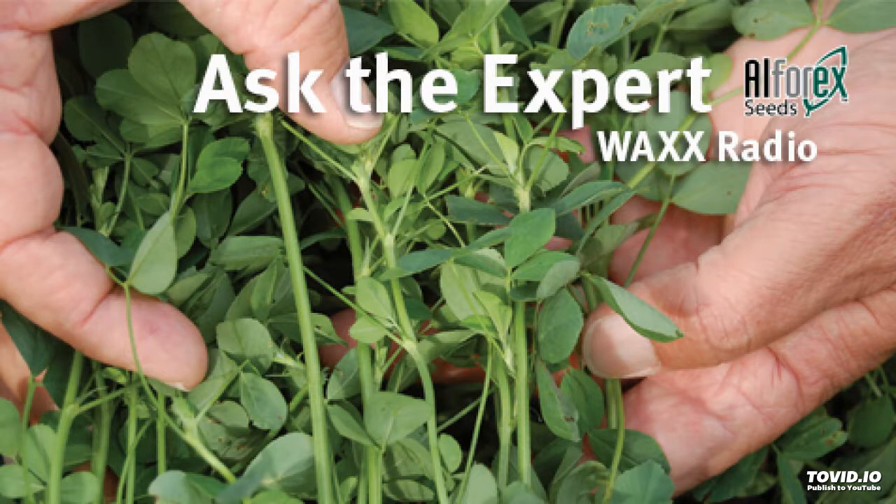Last week we planted our seed in the alfalfa fields and got the seed to germinate. Dr. Don Miller is with us, Director of Product Development with Alpharex, to talk about what happens from here on out after emergence. After emergence, Don, what's really going on with the plant?